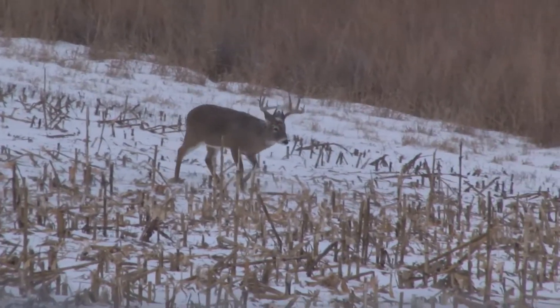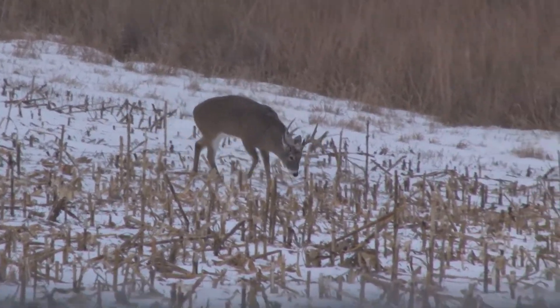Hey, Tim here with another Fun Fact Friday. It's been really cold throughout most of the U.S. the last few weeks, and you might wonder how do deer survive when it's brutally cold temperatures.